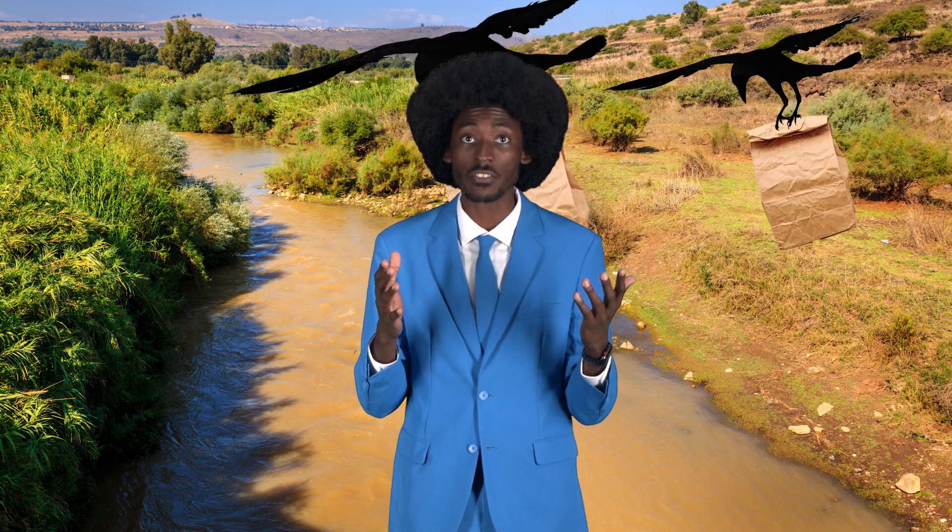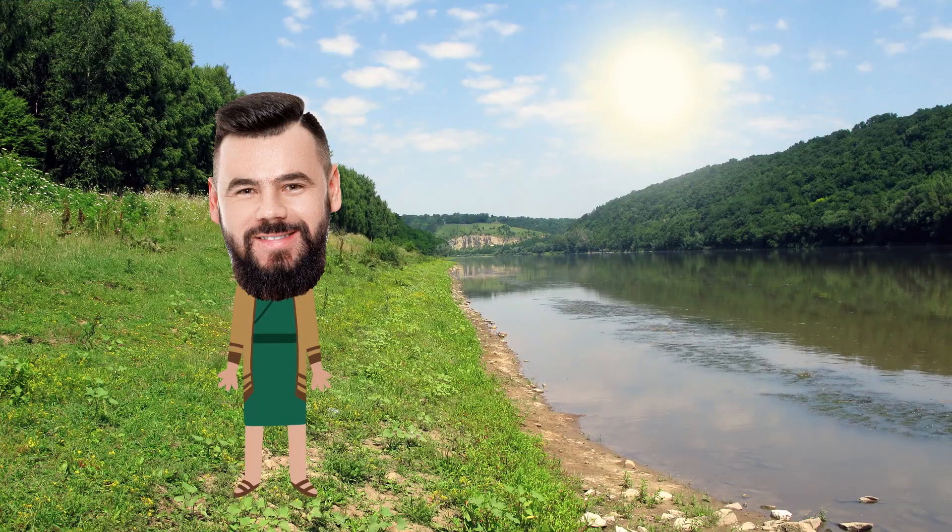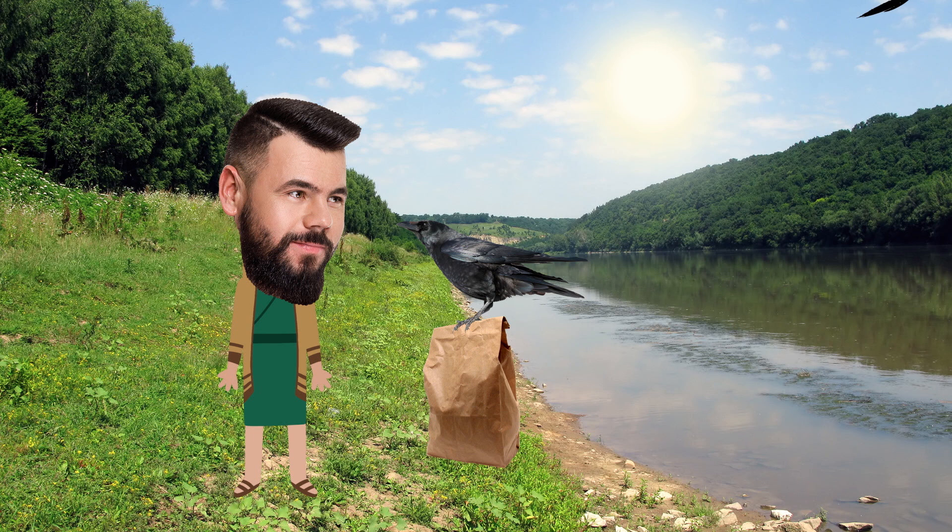One day, God told Elijah to go to the valley near the Jordan River. Elijah didn't mind, but he wondered: what's there to eat? Did he need to bring a lunch or what? God let Elijah know that he didn't need to worry about his next meal, because he could drink from the brook — and get this — ravens would be delivering his food. Elijah took off towards the Jordan River and sure enough, the ravens brought him an awesome meal every morning and night. Too bad they couldn't bring him a pepperoni pizza. Ravens, I'd like to order a large pizza with extra cheese and pepperoni — and a side of breadsticks. Thanks, bye.